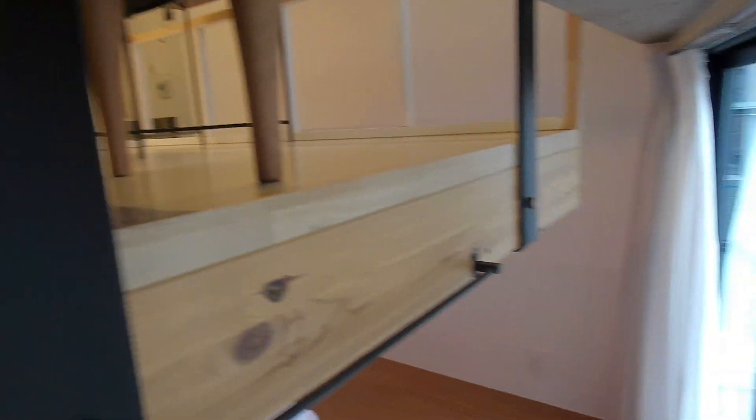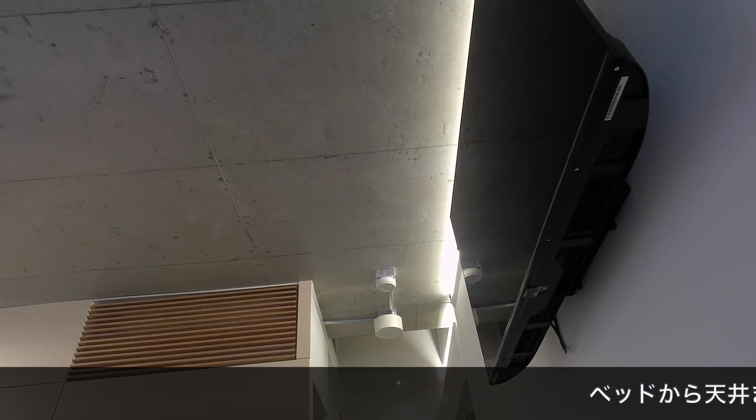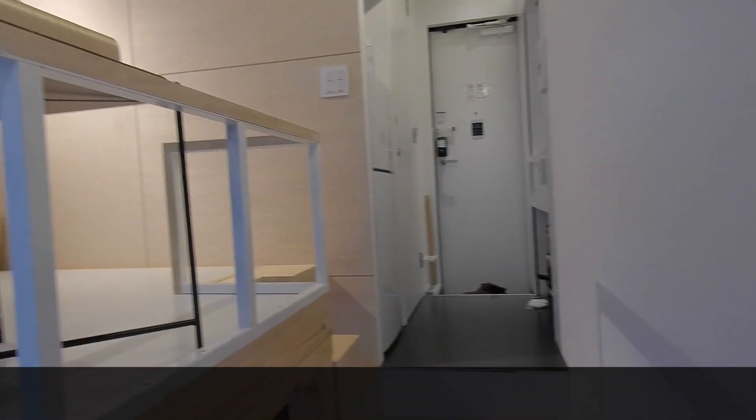So here we go. This is where I'm standing — it's kind of small. Basically, I'm living in the living room. I'm going to go to the entrance and the living room — that's how it works.